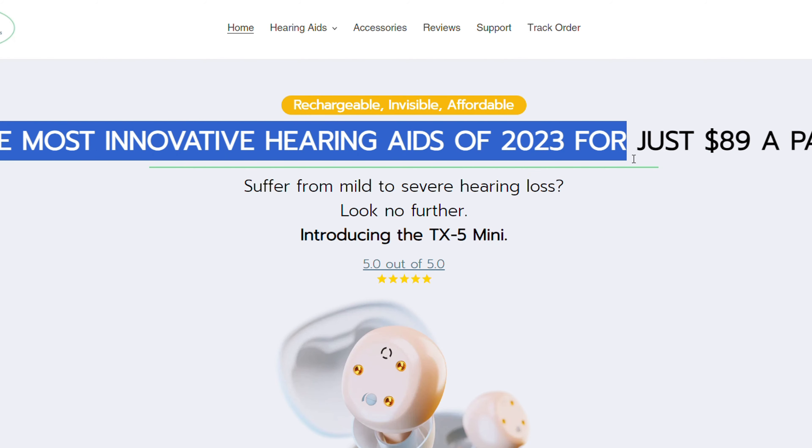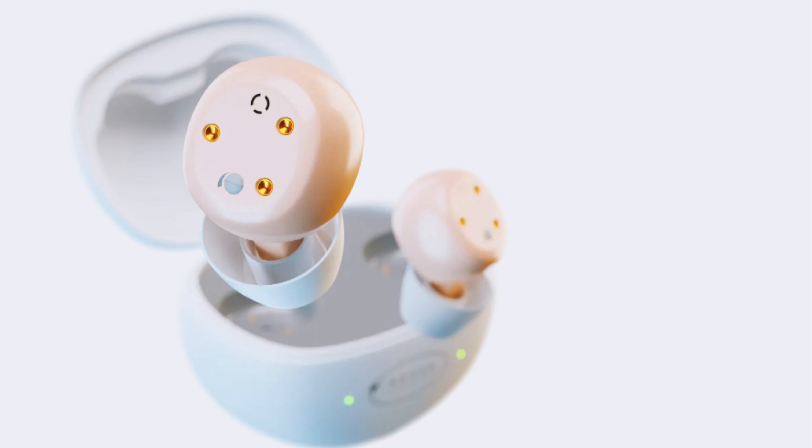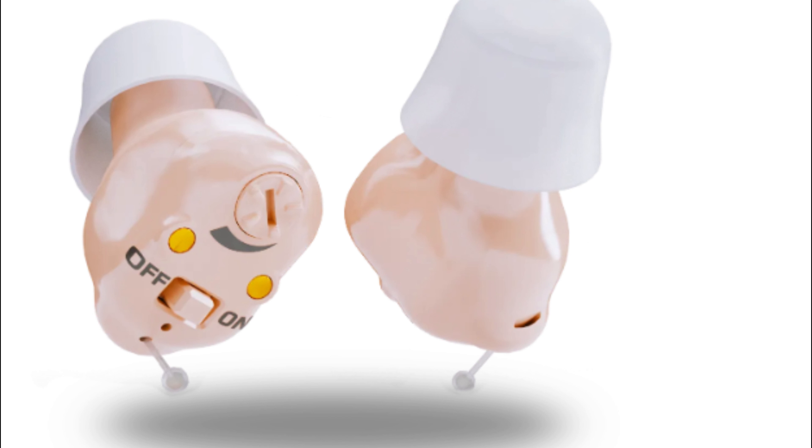This is a company that offers affordable, rechargeable, and the most innovative hearing aids for people with mild to severe hearing loss. They have a 45-day return policy, a free one-year warranty, and free USA delivery. They also have a customer service team that can help you with any questions or issues.